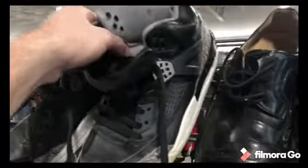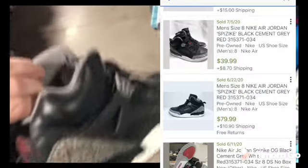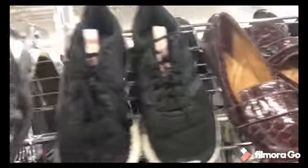Alright guys, I'm at my last Goodwill today and I did score a pair of Jordans. They were in pretty decent shape and had some good sold comps. I only paid $2.99 for these. And also right behind them, I found a pair of Polo kids duck boots. They had a really decent sold comp to them as well, and I paid $2.99 for them.